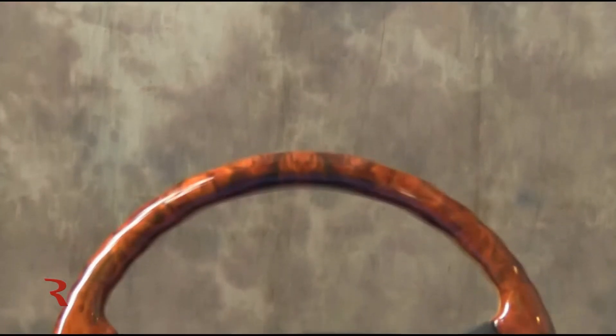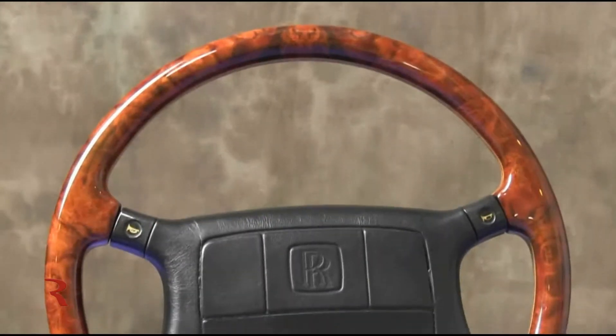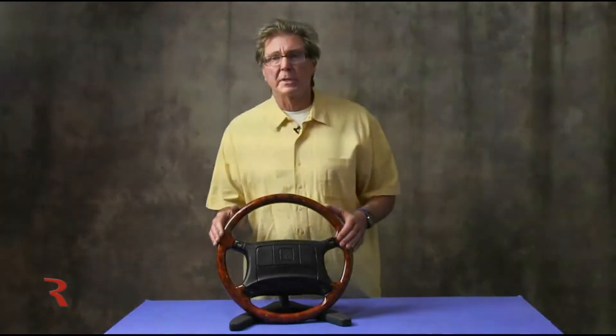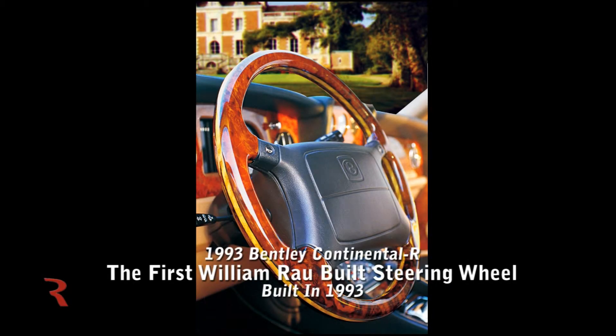This is a steering wheel that was created for that interior and for that customer. In initial emails going over the wood in general terms, I also included a photograph of a wheel that I made in 1993 which was for a Bentley Continental R — and that wheel was the first wheel I made.